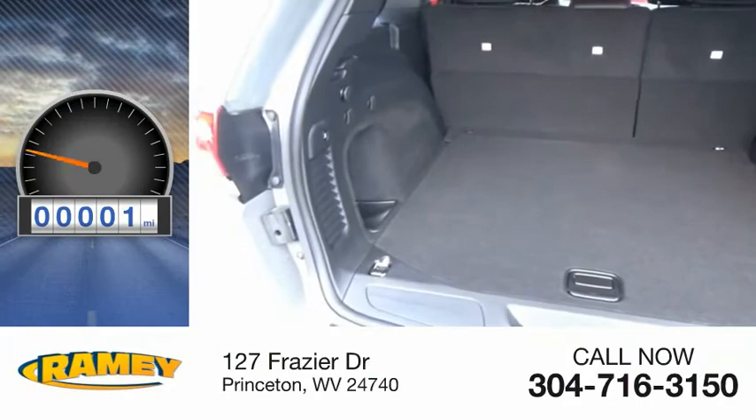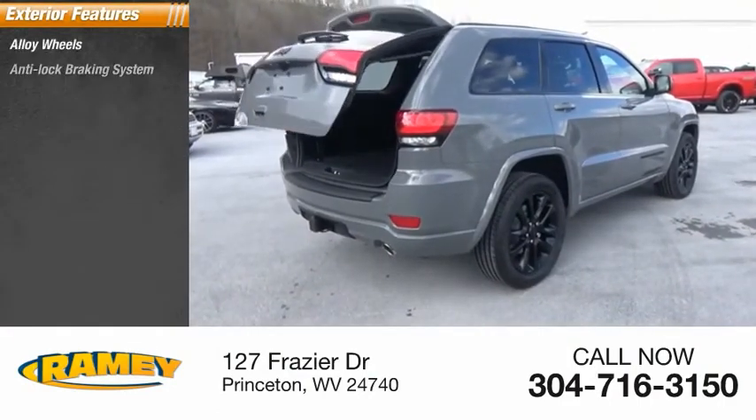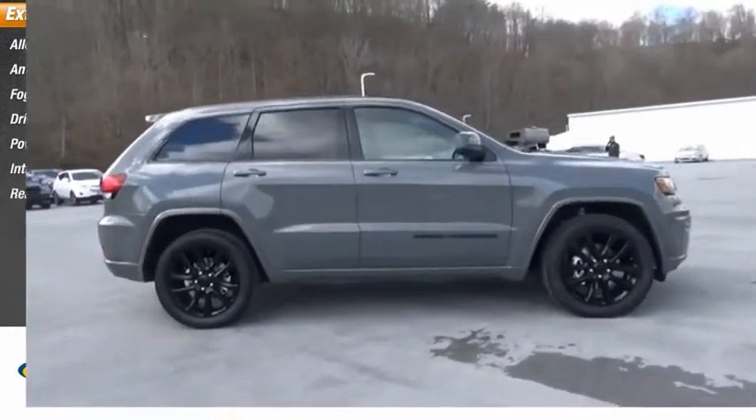This vehicle has less than 100 miles. Here are some of this vehicle's great options: alloy wheels, anti-lock braking system, fog lights, driver's side remote mirror, power sunroof, interval wipers, rear window wiper.